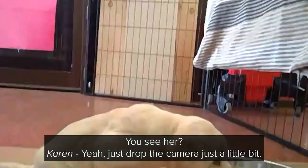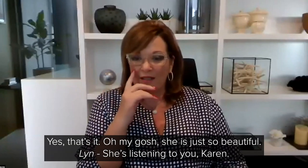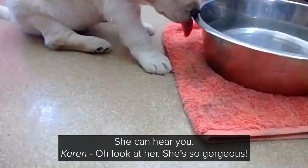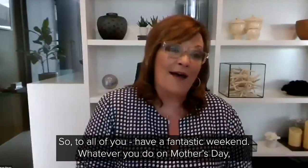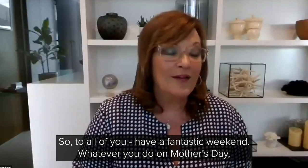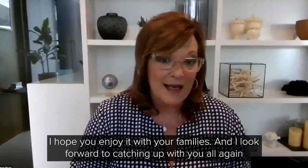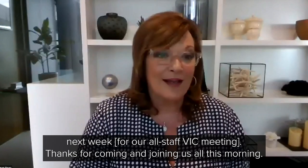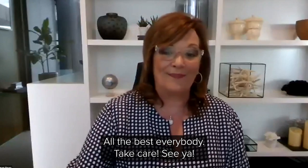Can you see her? Yes — just drop the camera just a little bit. She is just so beautiful. She's listening to you, Karen — she can hear you. Oh, look at her. She's so gorgeous. So to all of you, have a fantastic weekend. Whatever you do on Mother's Day, I hope you enjoy it with your families and I look forward to catching up with you all again next week. Thanks for coming and joining us all this morning. All the best, everybody. Take care.